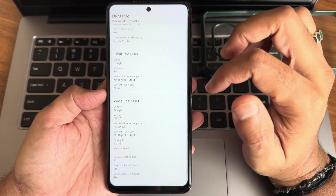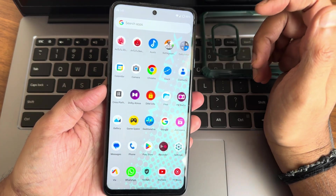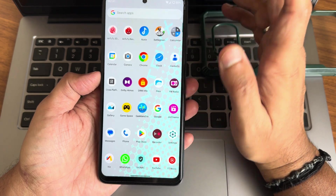HDR10 support and Level 1 certification are present. The read speed test was done with Graphene and charging speed of 33W is supported here.